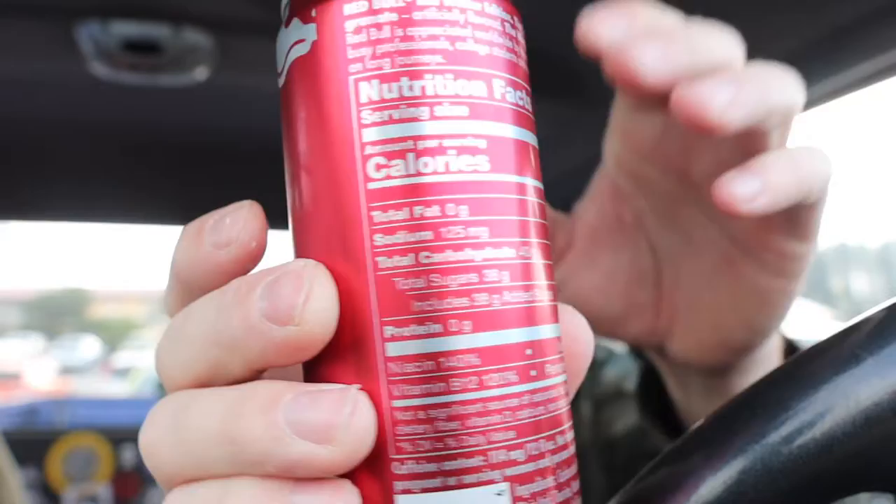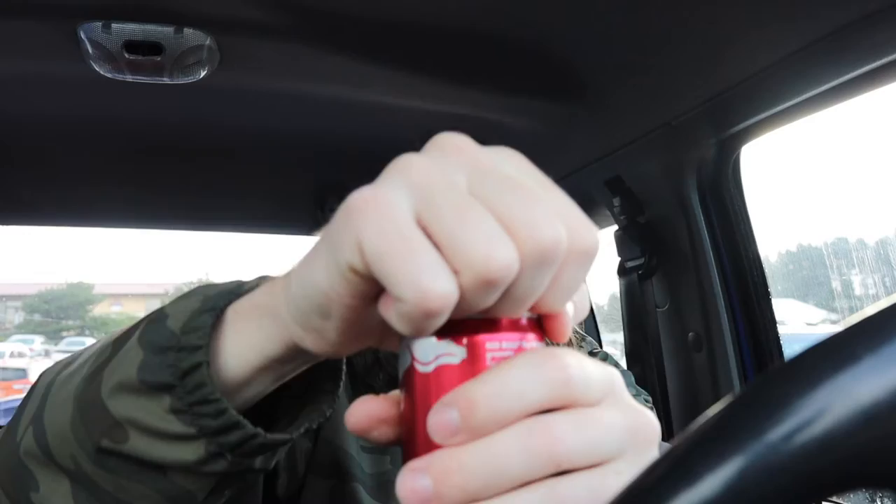You see the winter edition. Anyway guys, we're gonna crack this guy open and see how it tastes. Let's go — first impressions of the winter edition pomegranate Red Bull. Smells pretty good. Cheers.